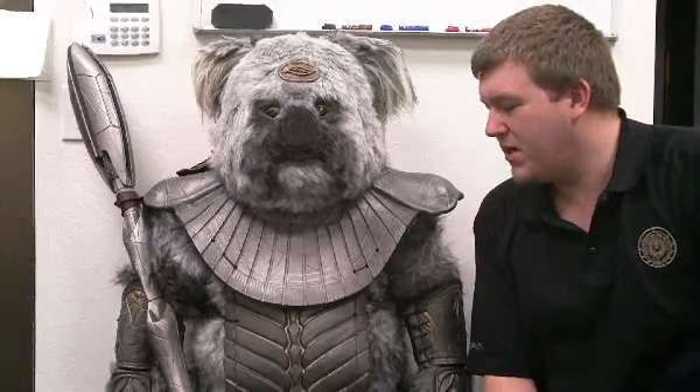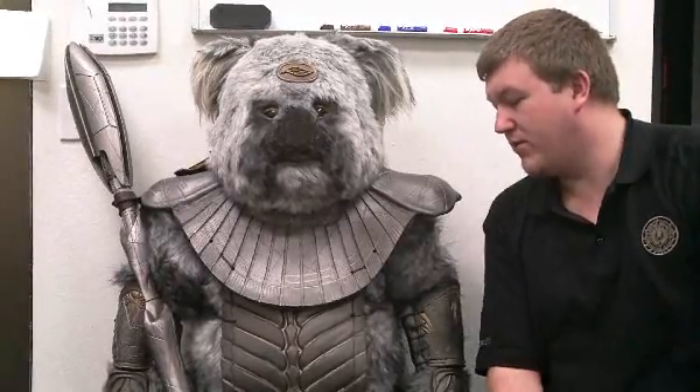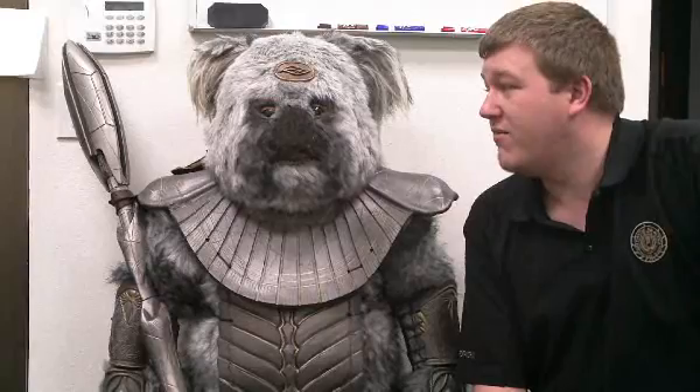The props department had a little bit of free time on their hands and they wanted to have some fun with the furling, because he's obviously important to them as well. And if you want to pick this little dude up, he's going to be in one of the live auctions exclusively through PropWorks later this year.